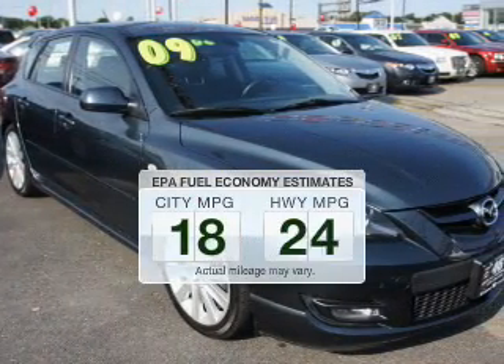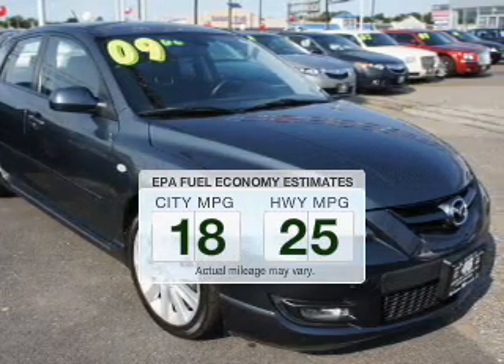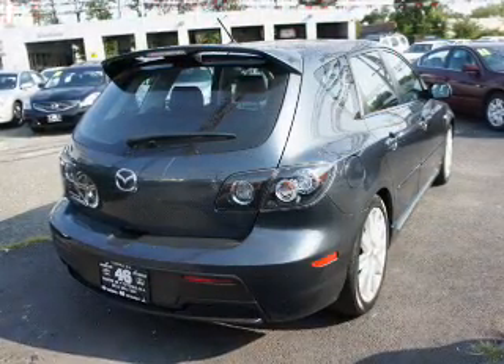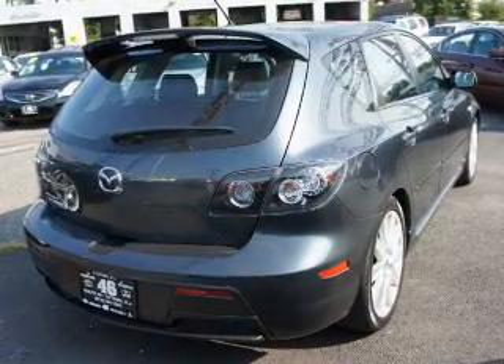In the city or on the highway, you'll spend less time at the pump with this fuel efficient vehicle. The powertrain includes front wheel drive with an efficient four-cylinder engine that gives you more control with its manual transmission.